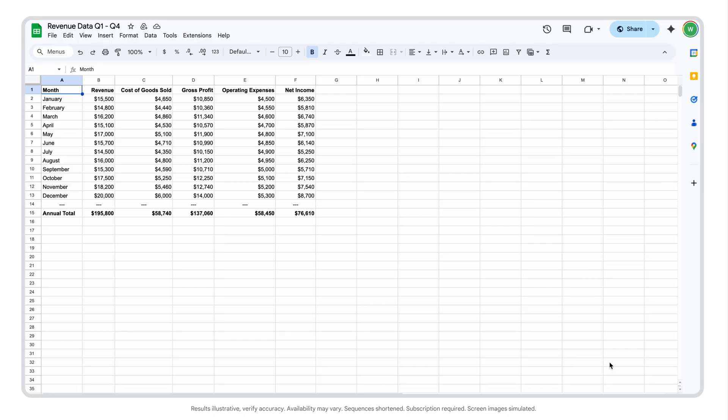Let's say I run an e-commerce jewelry store and I'm looking to increase my monthly revenue by $10,000 within eight months. First, I'll open up a Google Sheet containing my monthly revenue and sales data, and then I'll click the Gemini Spark icon.